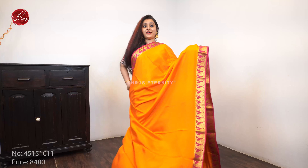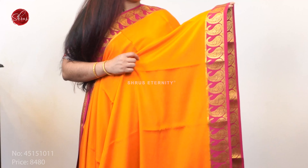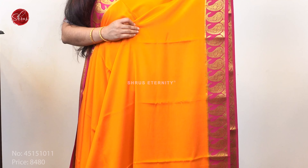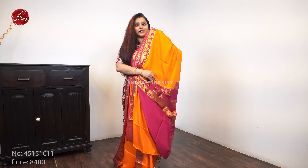Next we have a nice fanta orange with a pink combination. This has got a beautiful manga jari woven border on either sides of the saree. It comes with a nice pink color jari pallu and a plain pink color blouse. Priced at 8480.